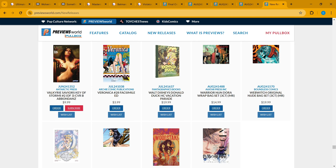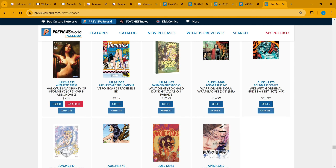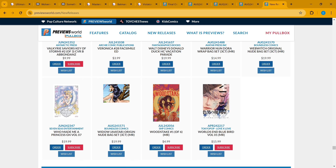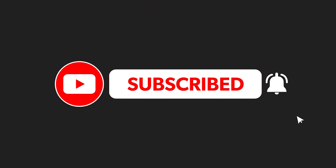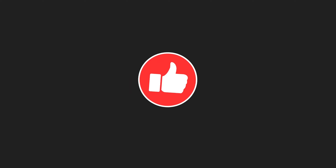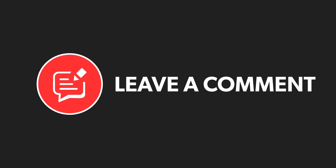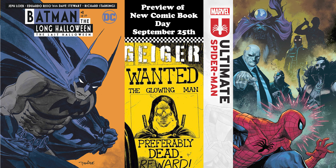Veronica gets a reprint of number 28 with a facsimile edition — apparently that book just got really popular on the internet for some reason so it's on the secondary market. And that is it — those were the books coming out this week! Do what you do. If you like the content, don't forget to like, subscribe, hit the notification bell, throw me a thumbs up, and comment down below. Juices, peace!